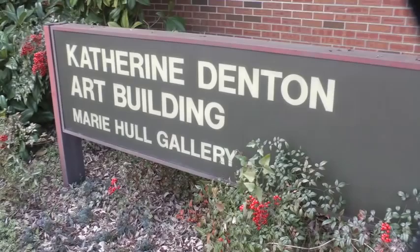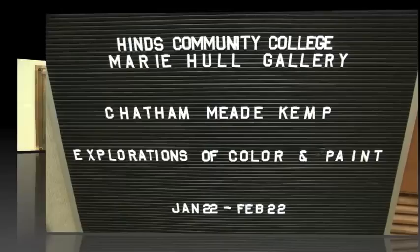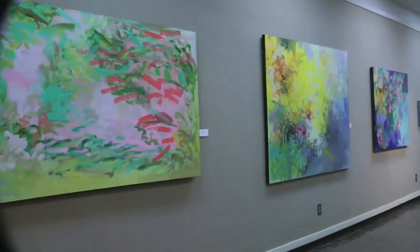In the Katharine Denton Art Building on the Raymond campus of Heinz Community College, we find the Marie Hole Art Gallery, where Chatham Mead Kemp's Explorations of Color and Paint exhibit is on display for the enjoyment of faculty, staff, and students as well as the general public.